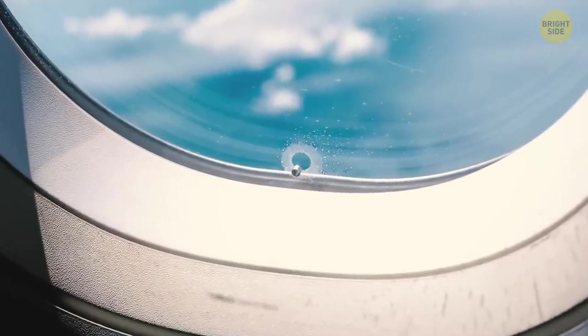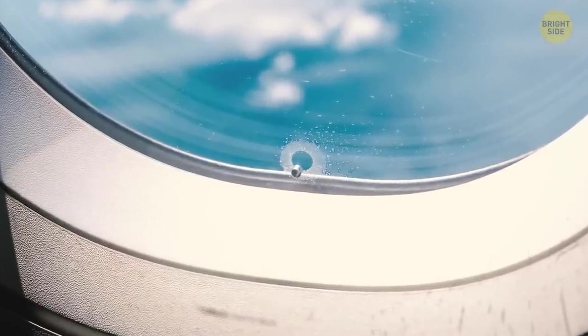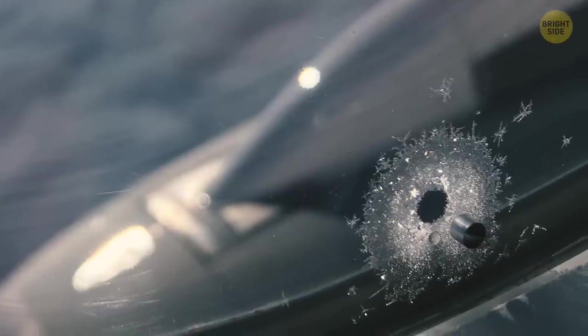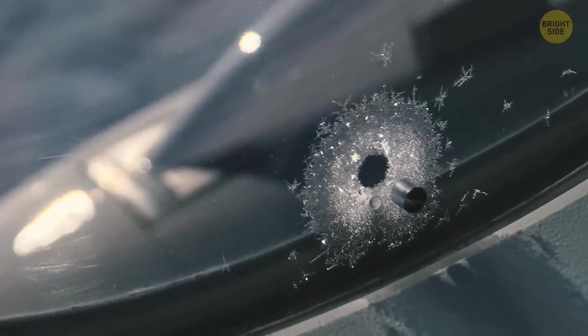Airplane windows have little holes which might make you nervous when you see them, but they're actually extremely important and a plane needs them to fly safely. These holes protect you from the difference in pressure outside and inside the cabin.